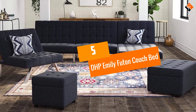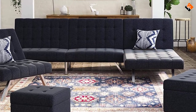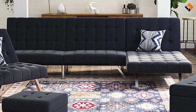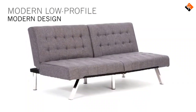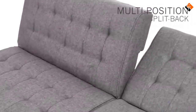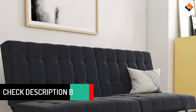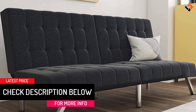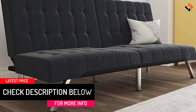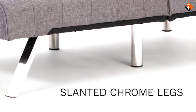Starting at number 5, we have the DHP Emily Futon Couch Bed. This is one of the best-selling Ikea futons in the market. It adopts a modernized look that introduces new accents of beauty to your space without costing you an arm and a leg. The sofa bed is incredibly solid and boasts an amazing load capacity of 600 pounds, making it one of the sturdiest models in the market. It also operates in three modes: sleeping, lounging, and sitting depending on the preference of the user.